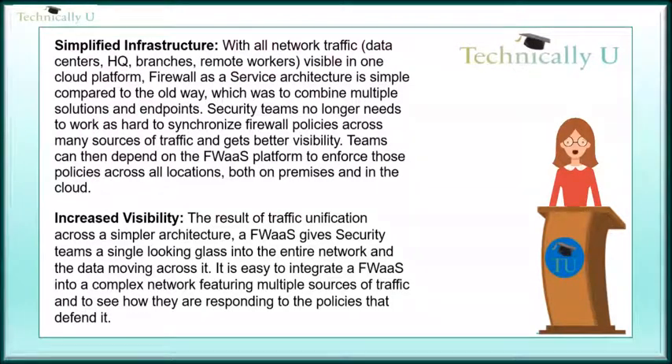Security teams no longer need to work as hard to synchronize firewall policies across many sources of traffic and get better visibility. Teams can then depend on the Firewall-as-a-Service platform to enforce those policies across all locations, both on-premises and in the cloud.